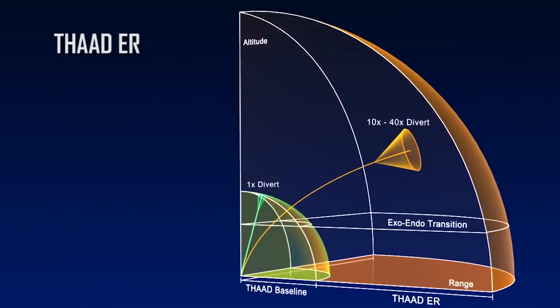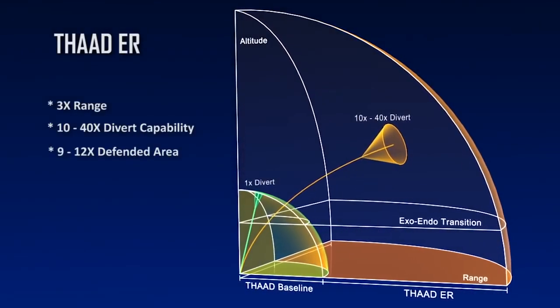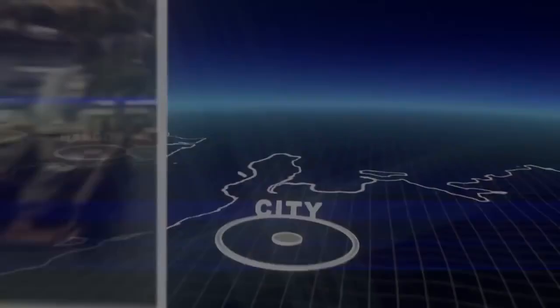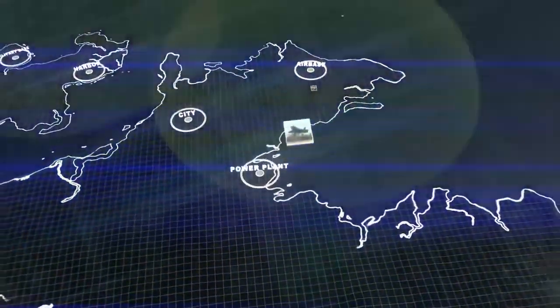THAAD ER enhancements represent a significant improvement in our ability to fill the gaps in deployed coverage and defend critical resources — to protect population centers, key infrastructure and deployed forces.